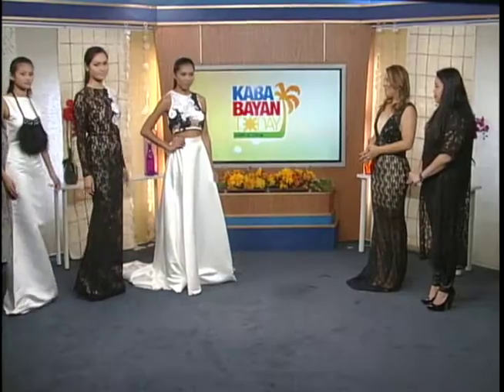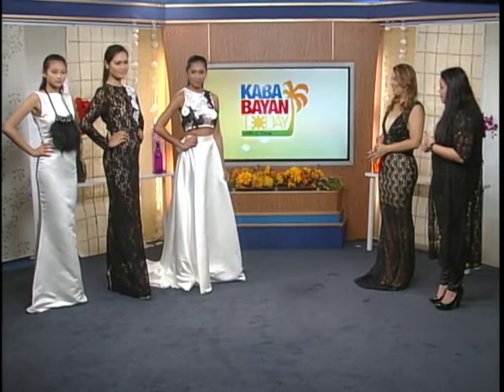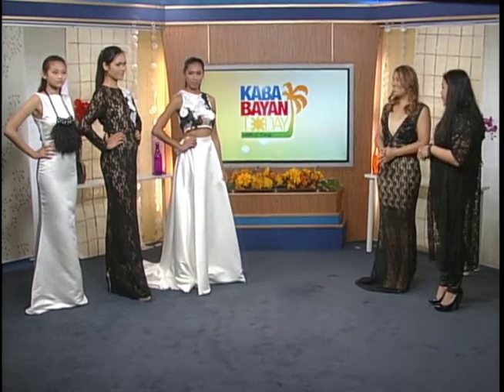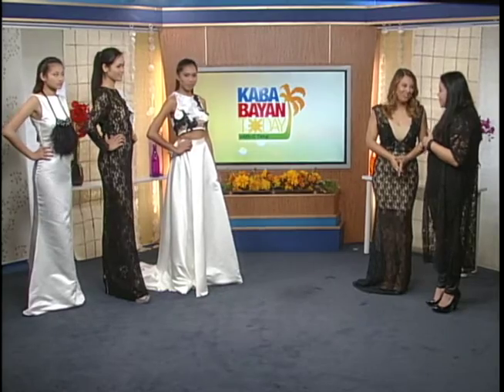Let's call on our two other models so we can take a look at the entire collection together. When all three of them are standing next to each other, you really see a story — there's structure, there's elegance, there's romance. It does tell a story, and your story, of course, is a Tale for Esther.